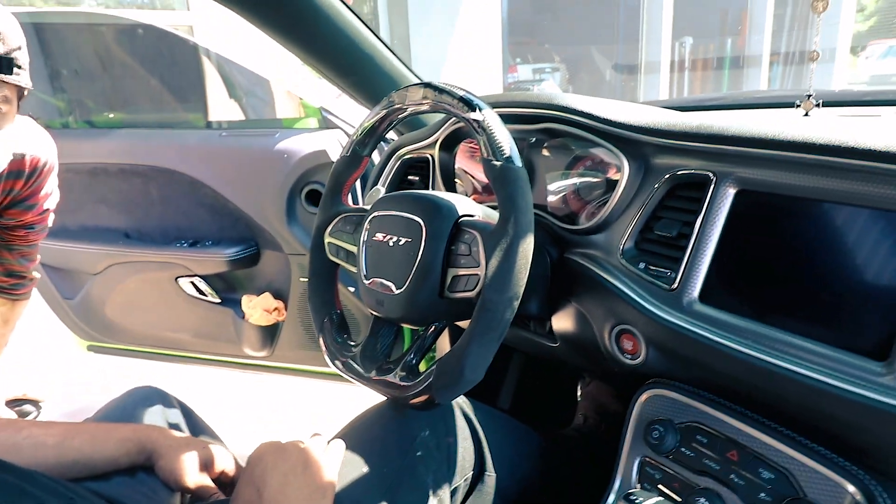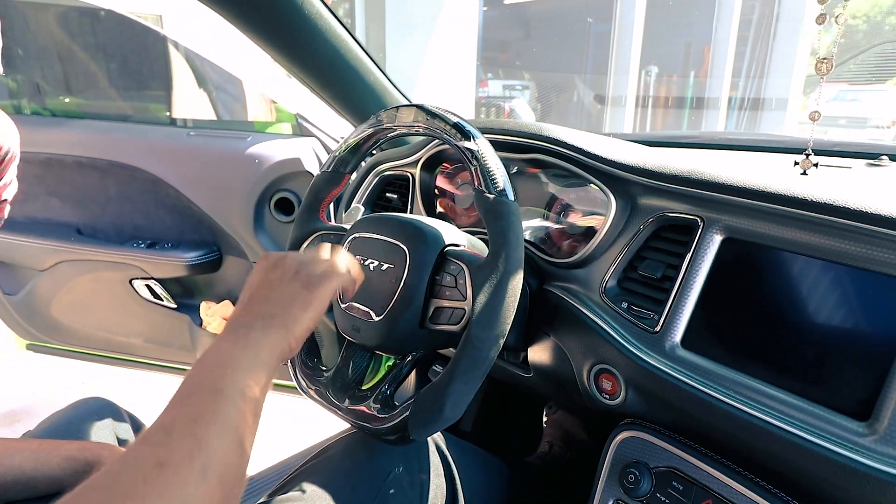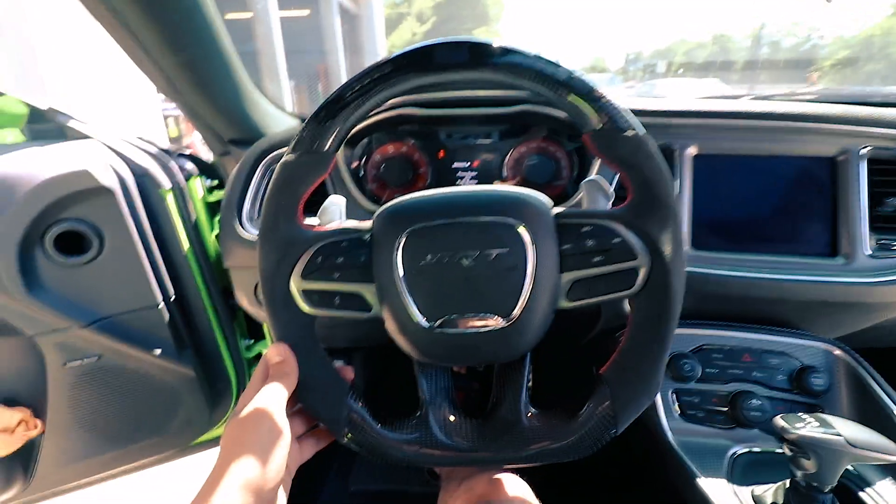Finally, after two months, we've got a working steering wheel. Let's see if it works now.